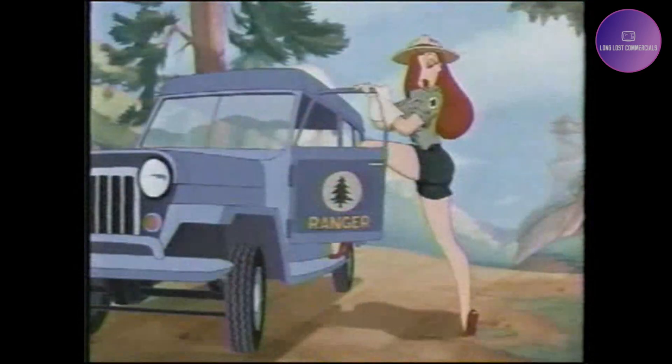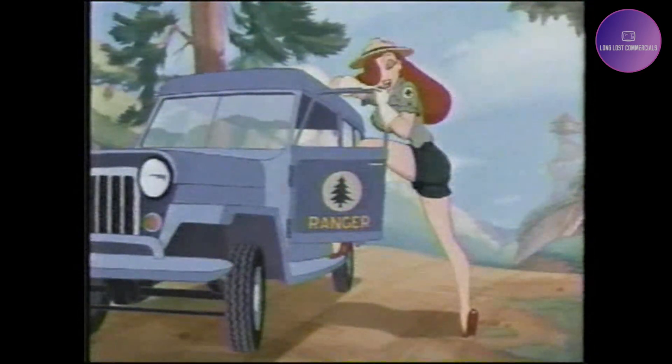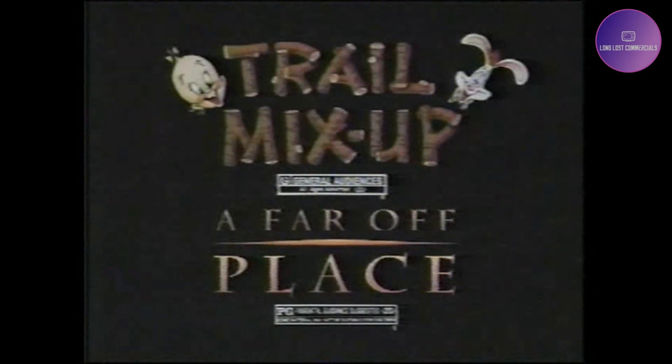Trail Mix-Up. Remember, only you can prevent forest fires. Rated G. And you can only see it with A Far Off Place, rated PG. Starts Friday, March 12th.